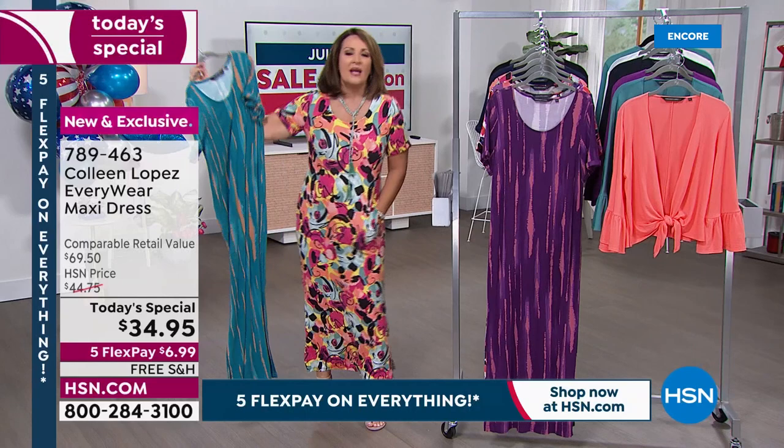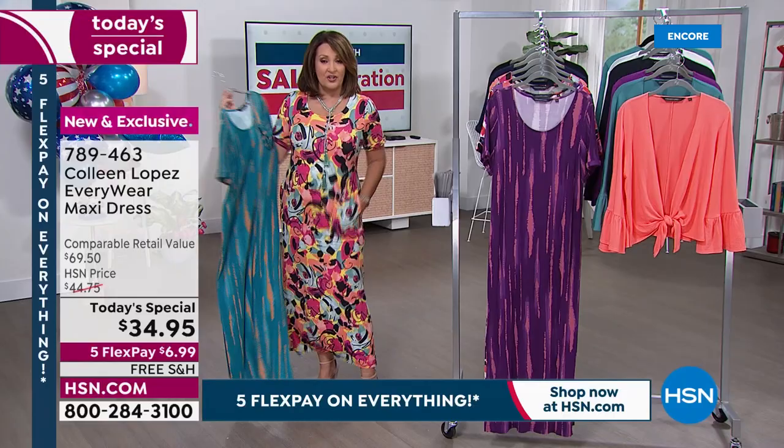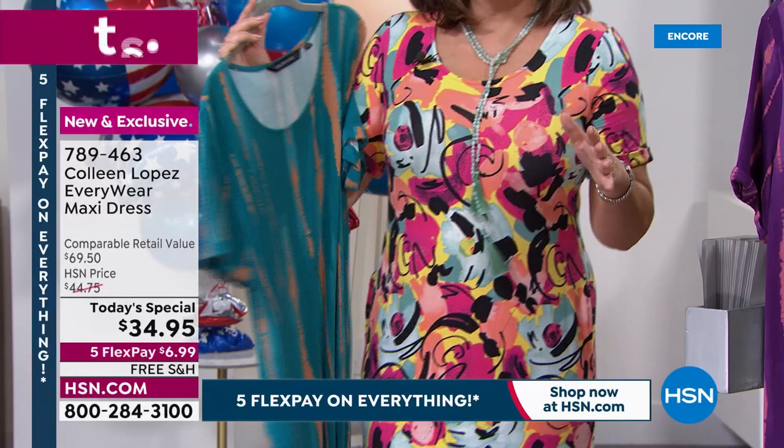It's under $35, and it is the most beautiful dress. It had me at pockets and sleeves. It has the perfect, easy, adorable sleeve, and beautiful deep pockets that are sewn down. It's completely washable — a rayon spandex, so it's super stretchy. The beauty of this is that the pockets don't crumple up when you wash it because they're all sewn down.